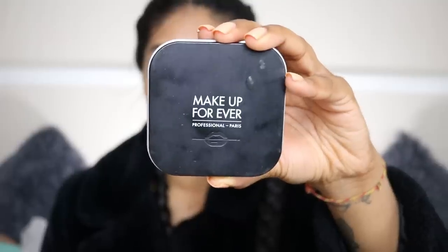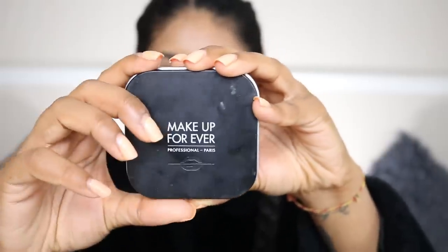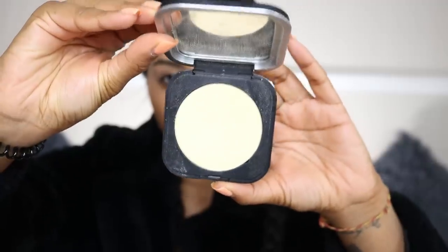The next product I've been using every day is the Ultra HD Powder in shade two — it's the yellow powder by Makeup Forever. It's honestly so nice, I really like it because it just softens the skin.